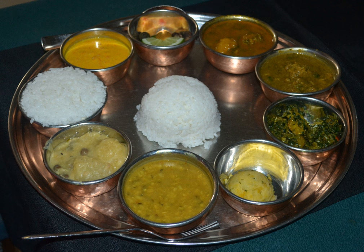Special foods such as sel roti and patra are eaten during festivals such as Tihar. Chow mein, based on Chinese-style stir-fried noodles, is a Nepali favorite in modern times and one of the most beloved everyday staple lunches in Nepalese households today.